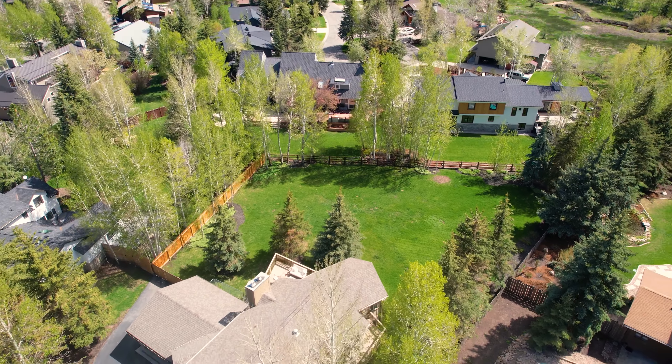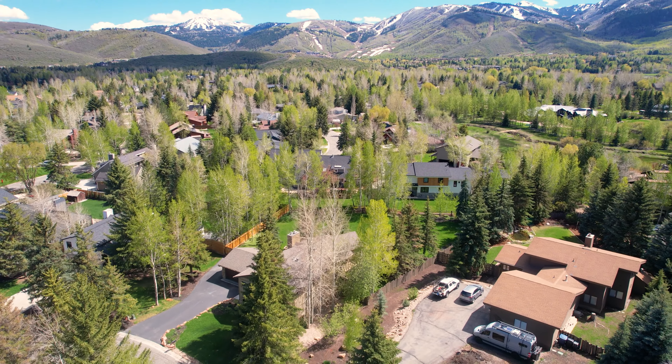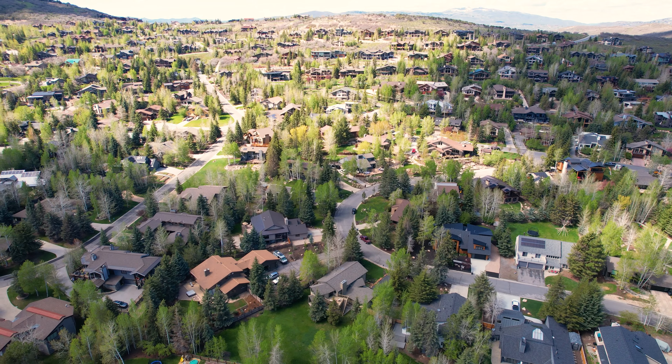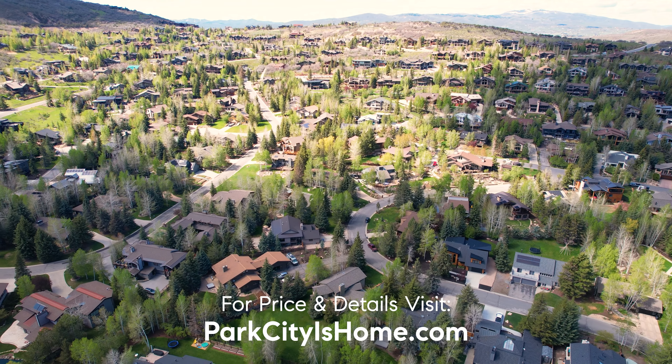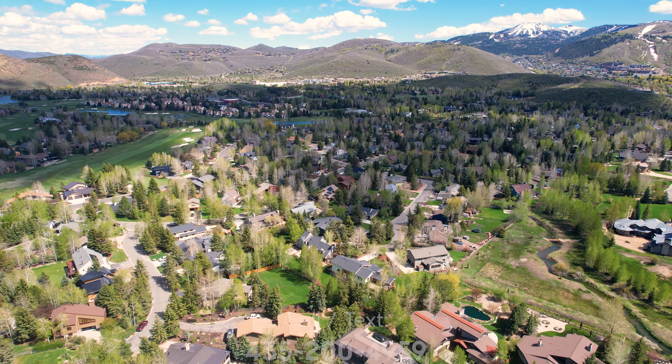Park Meadows is sought after for its central location in Park City, with unique trail access to multiple trail systems, including Round Valley, allowing you to explore the surrounding beautiful nature. The PC Mark Recreation Center and Park Meadows Country Club are just a stone's throw away, offering endless opportunities for recreational activities.